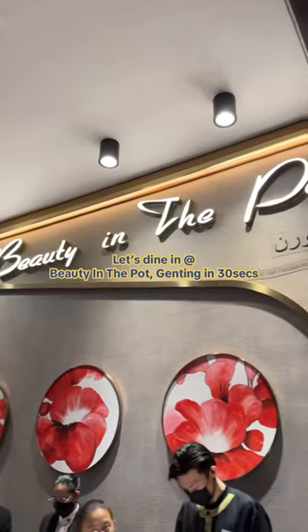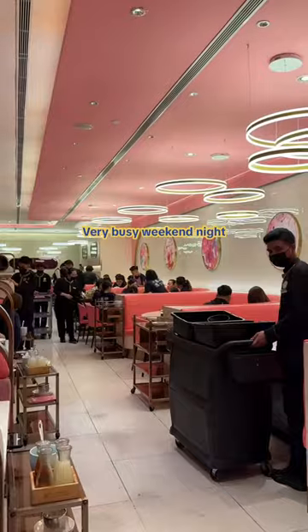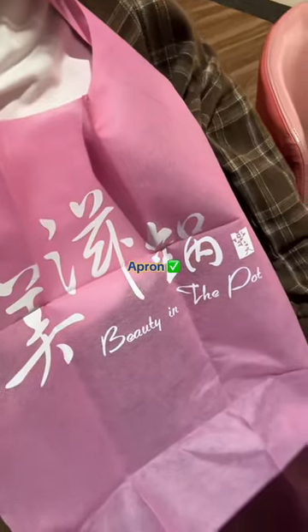Let's dine in in the cold weather at Beauty in the Pot Gentheng in 30 seconds. It was a very busy Saturday night at 9pm. We were spoiled by choice by their menu and of course, we were given a free apron.